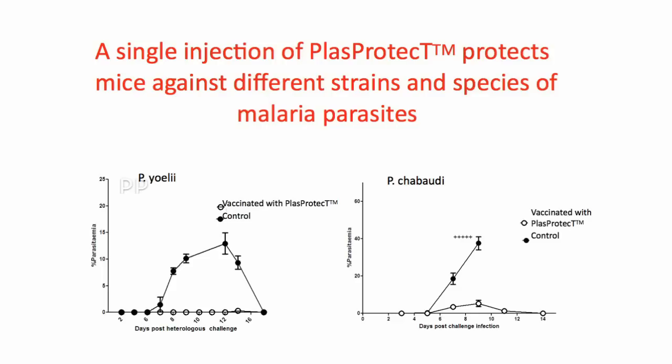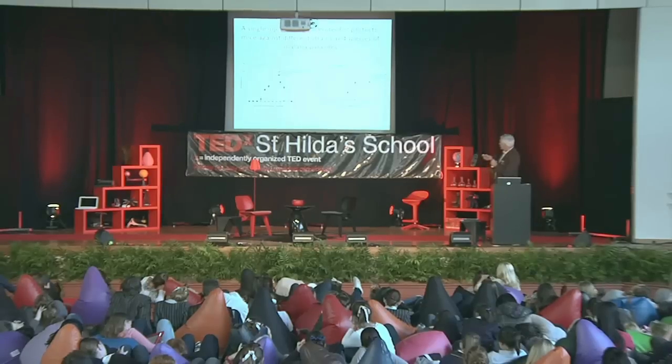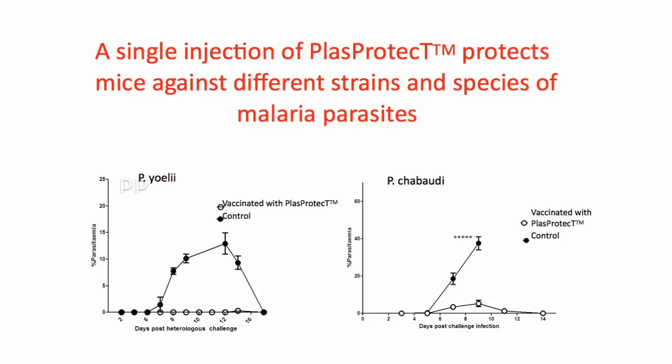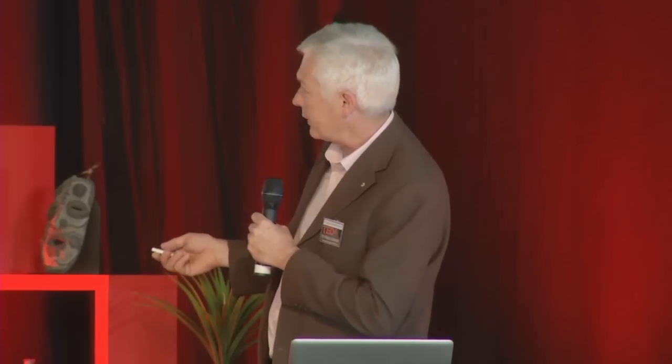Here are two pieces of data showing how this vaccine can protect against — on the left — a parasite called Plasmodium yoelii, and on the right — Plasmodium chabaudi. The filled circles show what happens to parasites in the blood of mice that have not been vaccinated. On the left, the parasite grows to a degree and then the mouse is able to clear it. On the right, the parasite grows and the mouse is unable to clear it — those mice have to be euthanized, otherwise they would die of the malaria infection. However, the PlasProtect vaccine protects those mice completely, as shown by the open circles on both left and right.